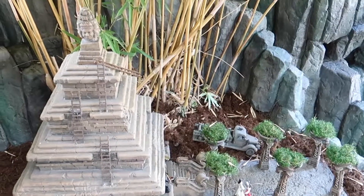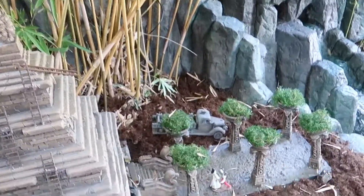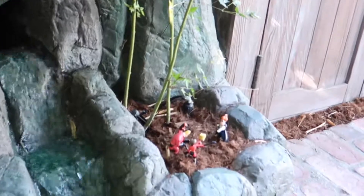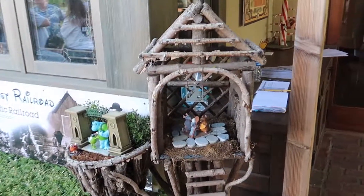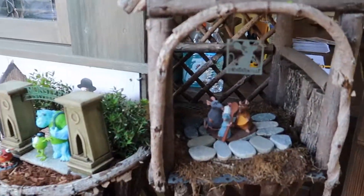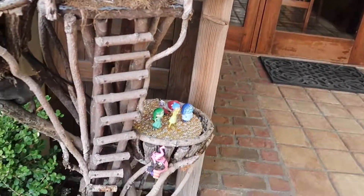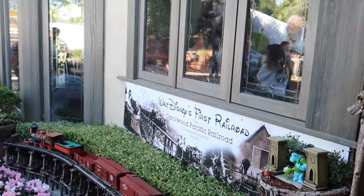We have an Indy and the Forbidden Eye model here, even with the Jeep out front. And next door, we have a waterfall with the Incredibles. Little treehouse here. We have Monsters University here and all the Inside Out characters down there. And this is a model of Walt's First Railroad, the Carolwood Pacific.